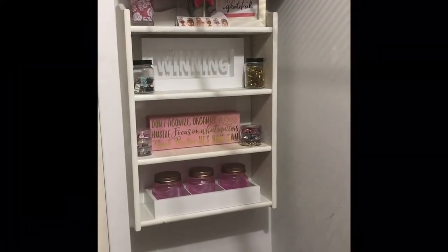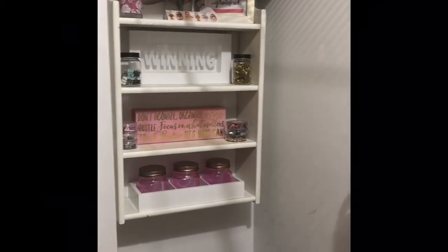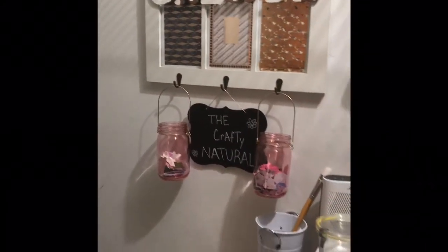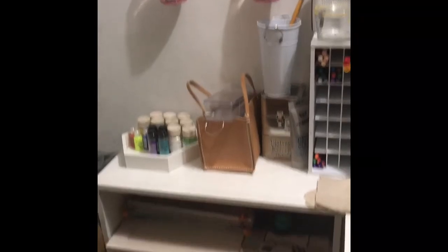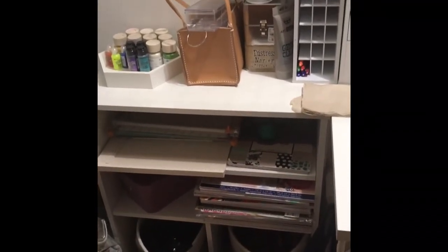Alright guys, so we're going to start on the left side of my closet. This is just a little shelf that I have. I basically left that stuff sort of the same. And we're moving over to my desk — I'm just showing you the things I have now over here.